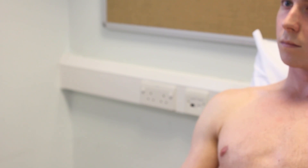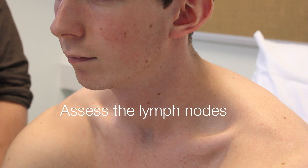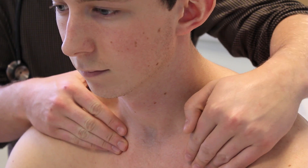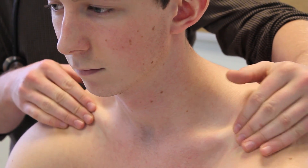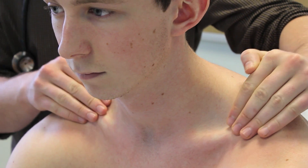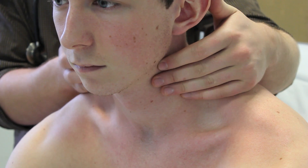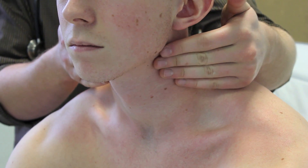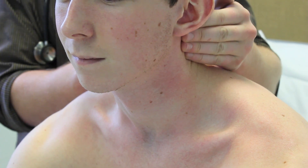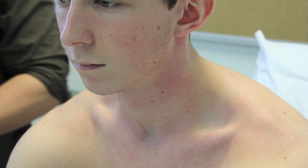Mr. Johnson, can I ask you to sit forward so I can inspect your back? I'm going to start by feeling for the glands in your neck. I'm feeling the infraclavicular nodes, the supraclavicular nodes, working my way up the neck — the cervical nodes, the submandibular nodes, the pre and post auricular nodes. No lymphadenopathy could be found.